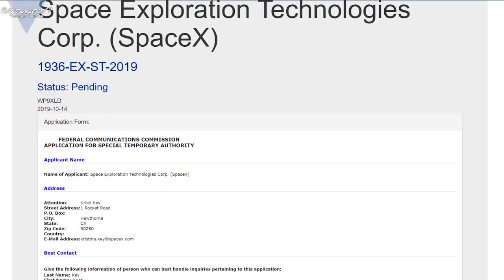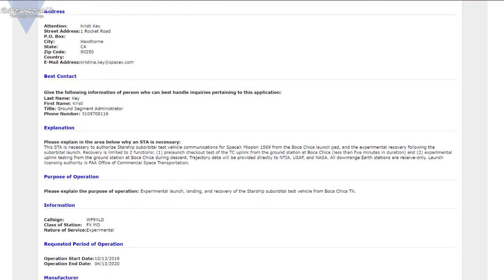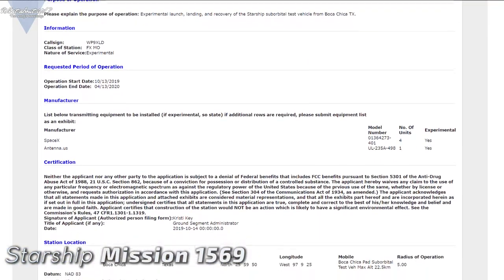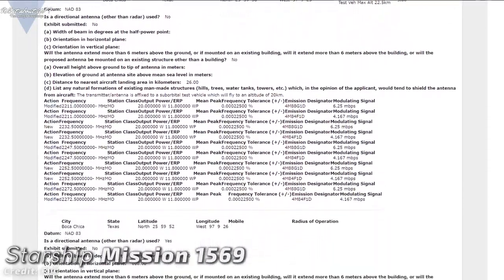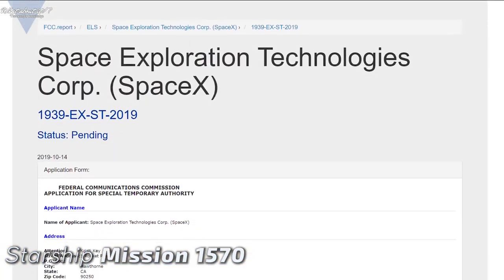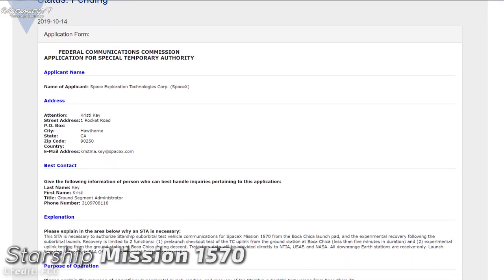We get more and more information on why SpaceX is in such a hurry. There have been two more FCC filings for planned missions from Boca Chica. Mission 1569, from October 13th to April 13th next year, is likely a correction of an existing filing with some minor word changes.